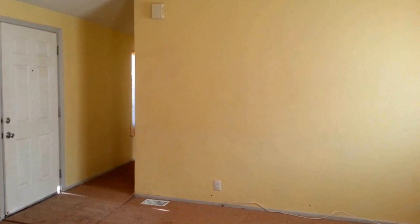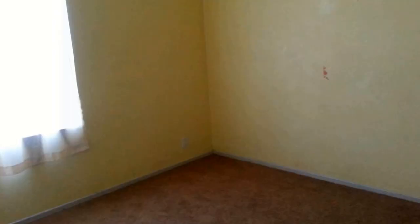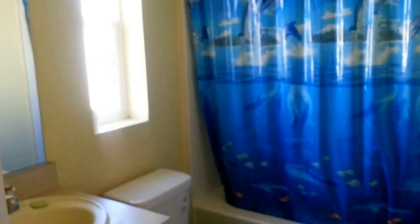This is the hallway for bedroom number 2 and 3, and another full bath. This is bedroom number 2. This is bedroom number 3. This is the hallway bath.